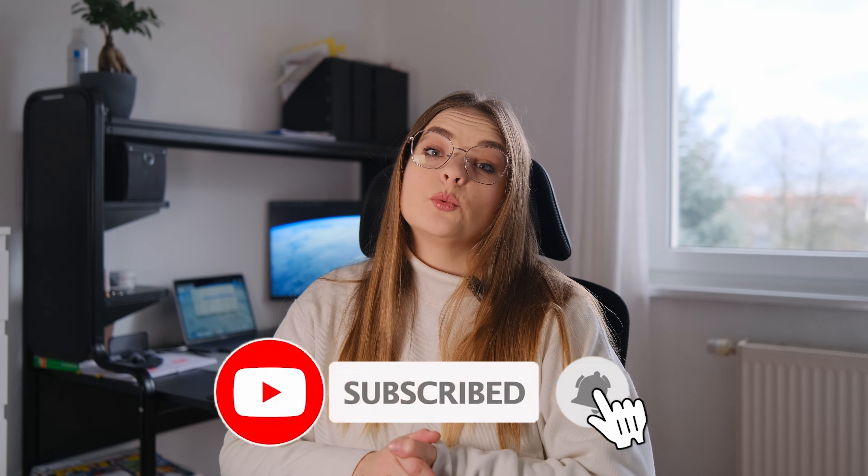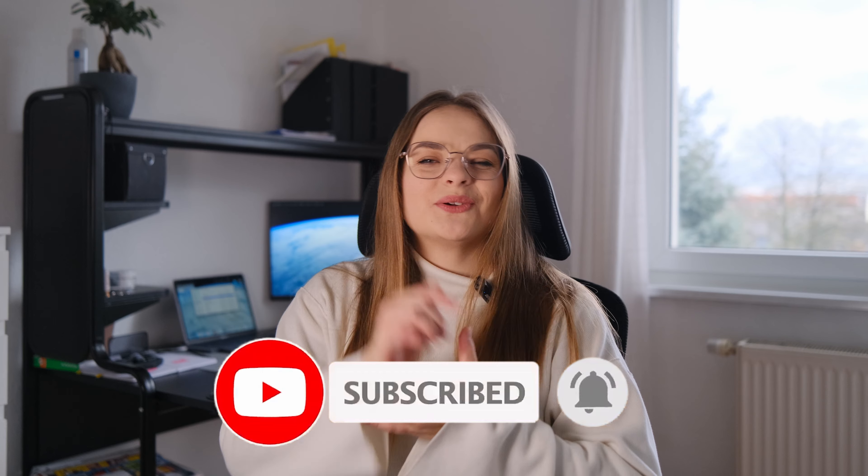And with that, I'll leave you with this: don't forget to hit the subscribe button and share your thoughts in the comments below. Your support means the world to me, and I can't wait to continue this journey with you. Here's to a successful and exciting 2024 in web development. Happy coding!